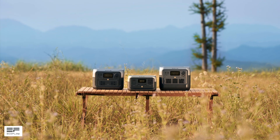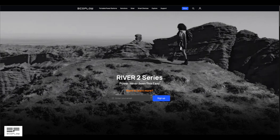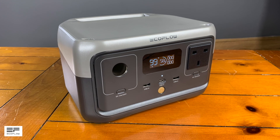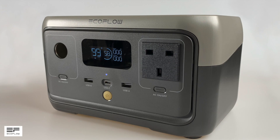In this video I'm going to show you the new River 2 portable power station from EcoFlow, and they say it's the best portable power station under 1kWh. Thank you to EcoFlow for sponsoring this video and sending me their newly released River 2. All the links and specifications for the product are in the description below.